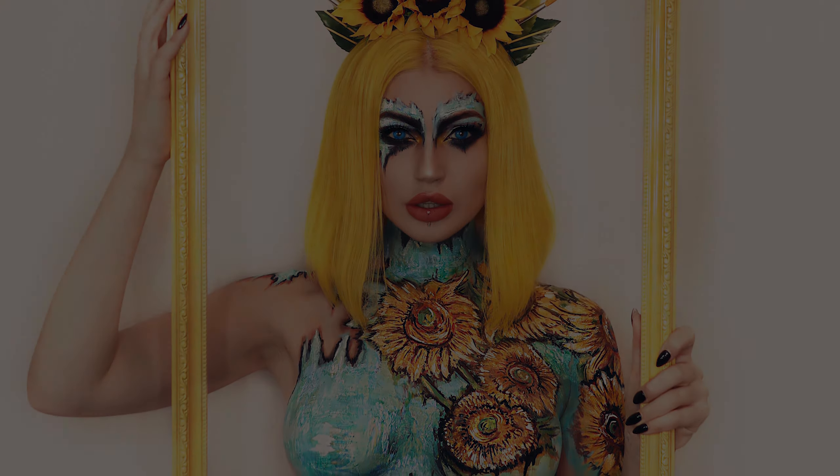The look is now complete. This look took me 15 hours, and I really hope that you guys love it as much as I loved creating it. Thank you so much for watching.